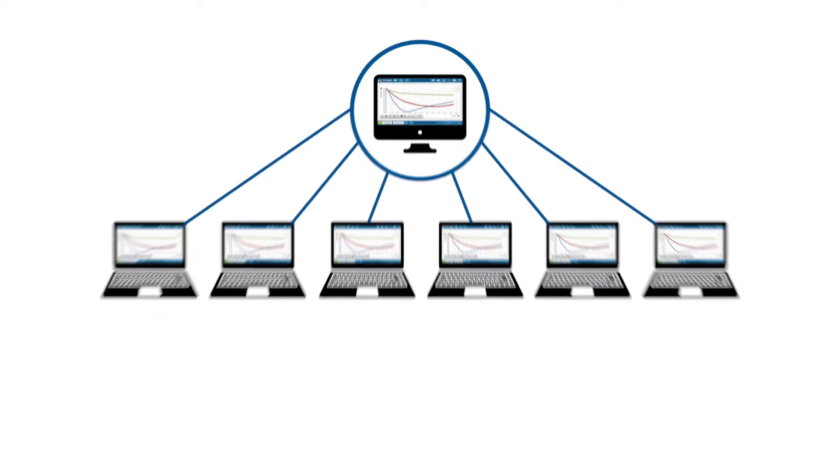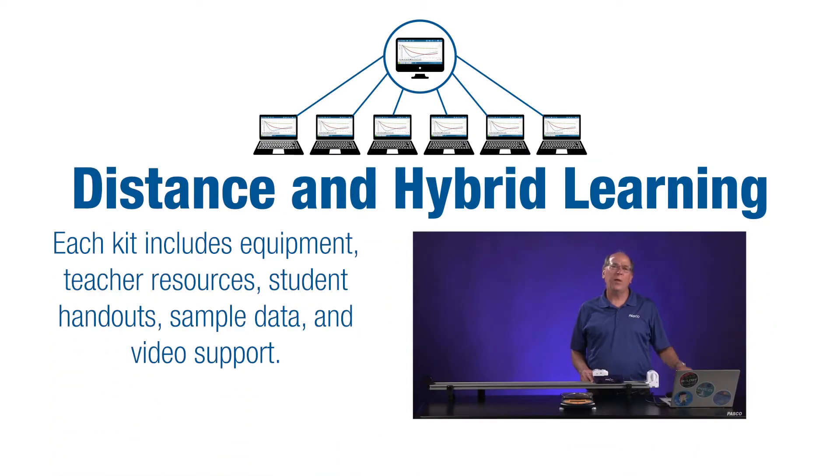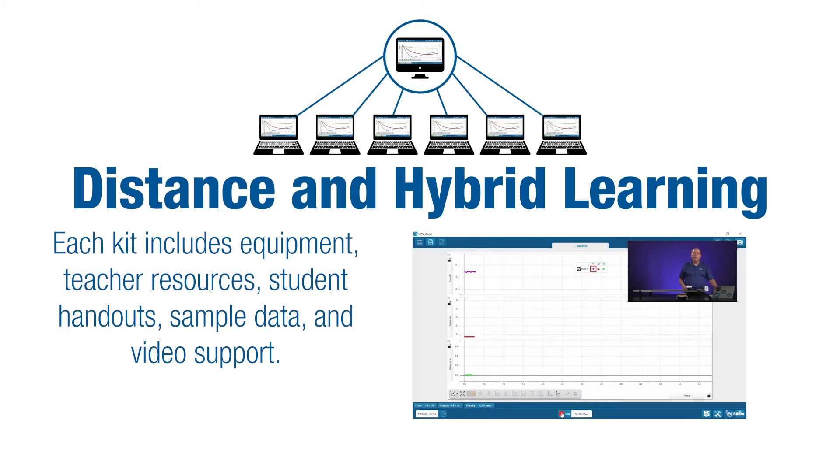As schools are considering hybrid learning models, PASCO has designed solutions for delivering science lessons both in school and at home. These stations support labs in a traditional, hybrid, or distance learning environment with video recordings of experiments and sample data files that allow students to complete their own analysis.